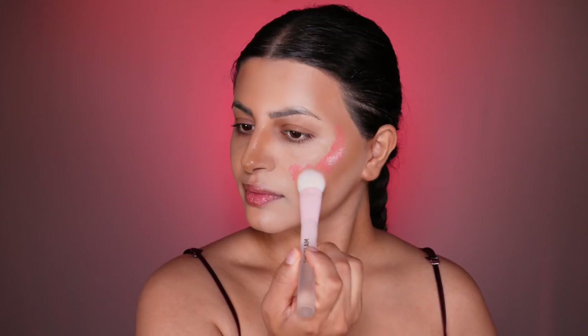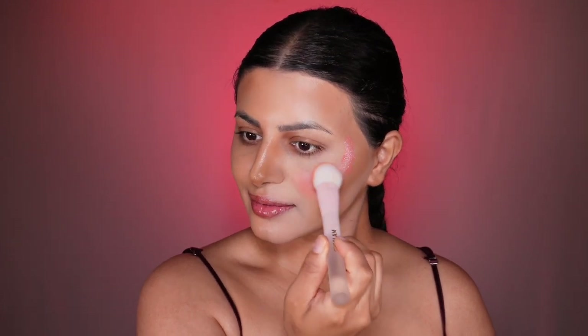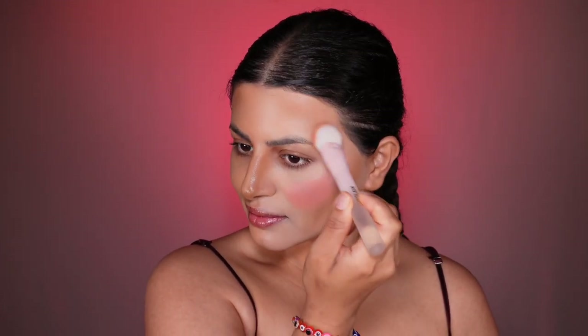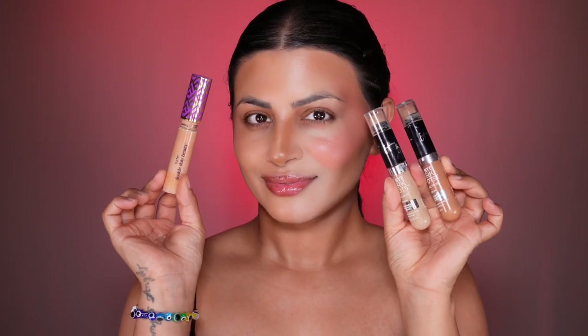On the Indian side, they like the standard blush application: first smile and then apply blush on the apples of your cheeks — the rounded areas that pop up when you smile. This technique is popular in Asian and Middle Eastern countries and gives a healthy flush to the cheeks, enhancing the natural shape of the face. On the American side, we like the snatched blush technique, which gives a diffused, airbrushed finish for a subtle, natural-looking flush.